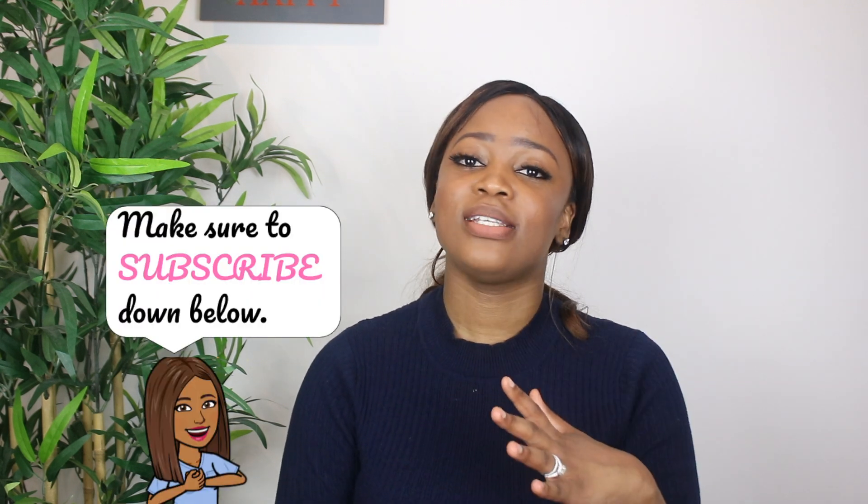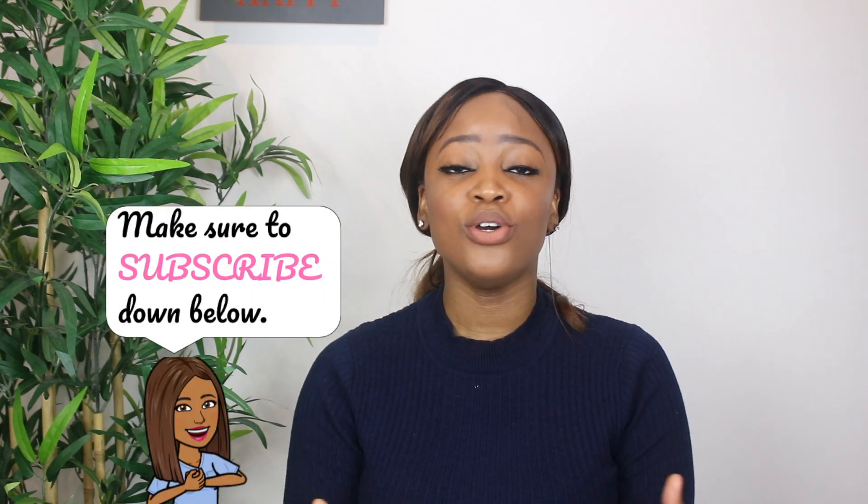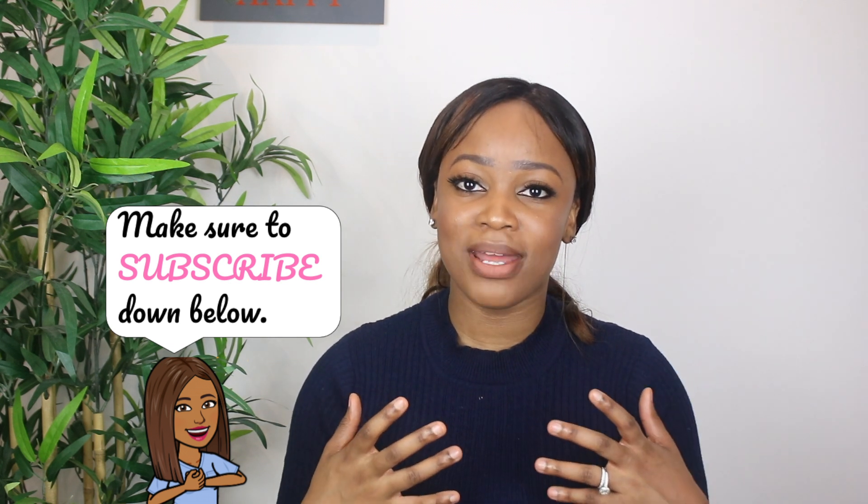Hello guys, welcome to my channel. Thank you for clicking on this video. My name is Nosa and I'm a junior doctor currently based in the UK. I thought I should do this video because when I was doing my GCSEs and A-levels I was really curious about how long it took to become a consultant. It depends on what specialty you go into, and I'm here to explain all that. If you'd like to know more about the UK medical training pathway, please keep watching.